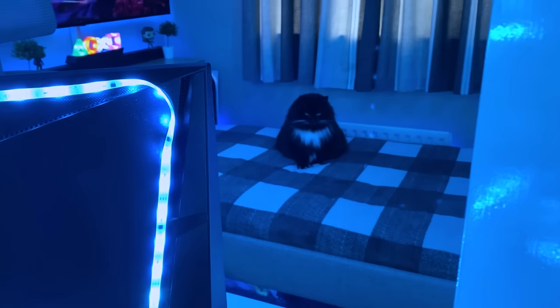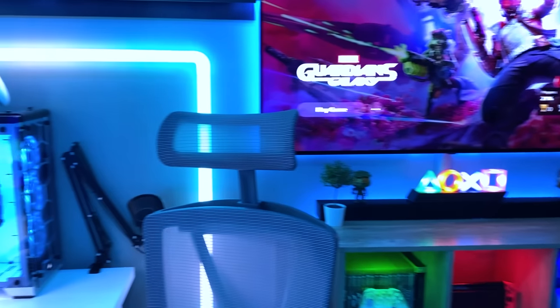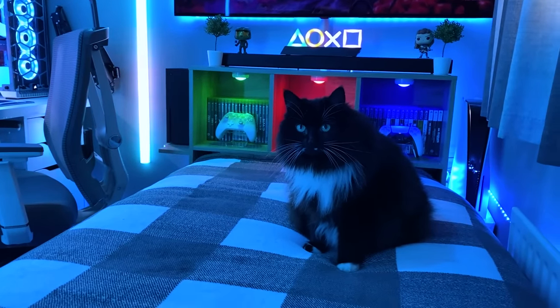Hello everyone, and welcome to the 2022 Small Room Setup Tour. Before we get stuck into the video, I just wanted to say a huge thank you for the incredible support over the last year. The channel recently passed 50,000 subscribers, which is honestly mind-blowing, so thank you.